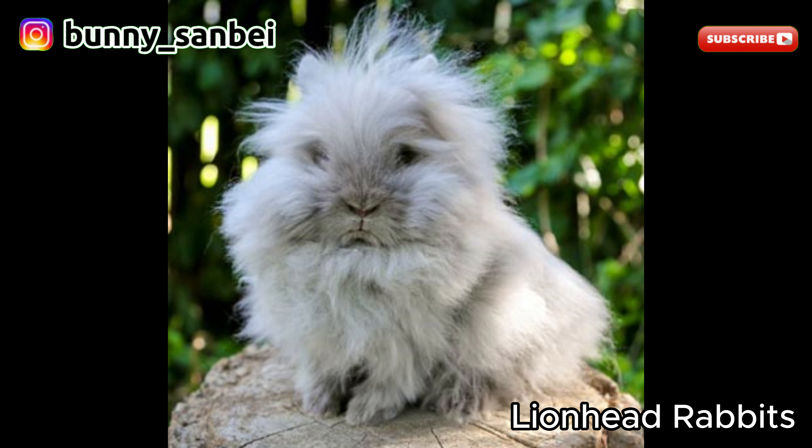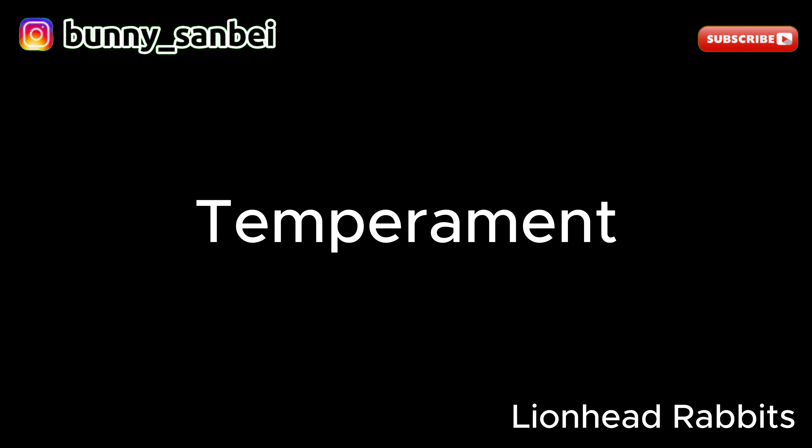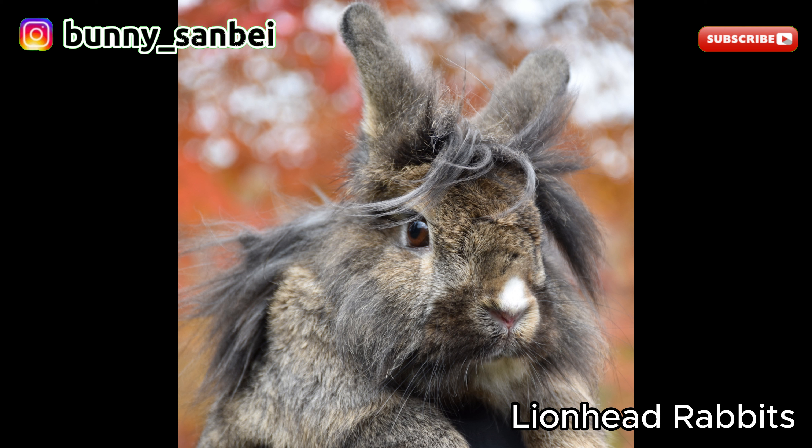The most recognizable feature of the Lionhead Rabbit is its mane, which consists of a ruff of long, woolly fur encircling the head, cheeks, and neck. They often have a soft and dense coat. Lionhead Rabbits are known for their friendly, gentle, and social nature. They are often described as affectionate and good-natured, making them popular pets.